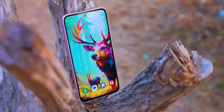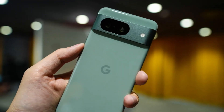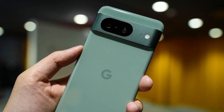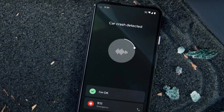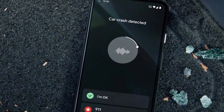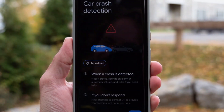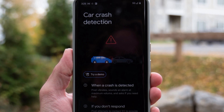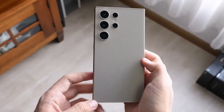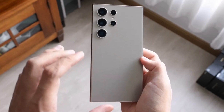Looking at how other companies have integrated similar technologies — such as Google's Pixel smartphones — there are high expectations for how Samsung will implement it. While the feature may seem like a simple addition, it requires precision, as detecting a car crash isn't always straightforward. This makes the development process crucial in ensuring that the feature functions as intended under various conditions, without generating false alarms or failing when it's truly needed.